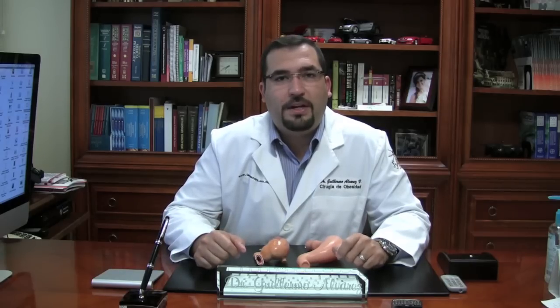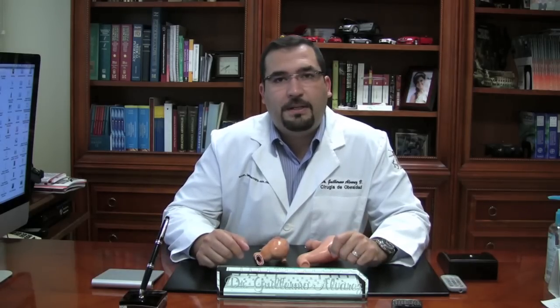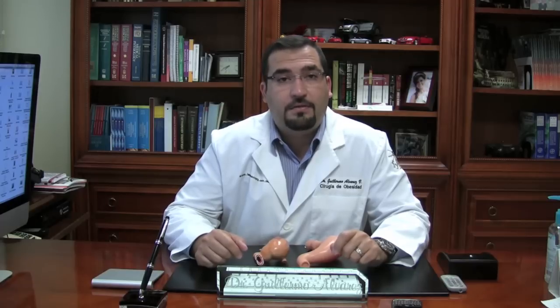Hi everyone, welcome to the question of the week. I'm Dr. Alvarez and this week we will talk about how big your stomach is after surgery — after the gastric sleeve surgery.